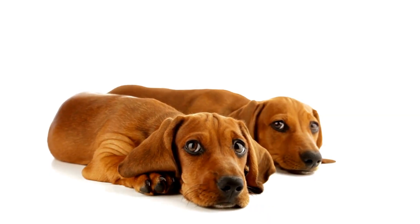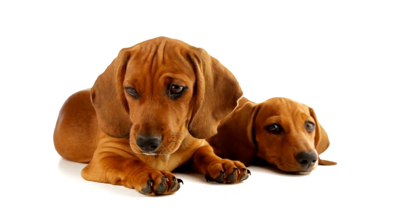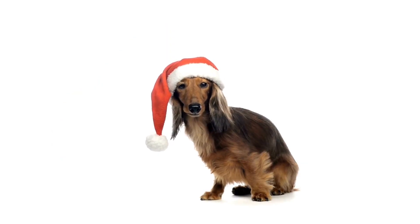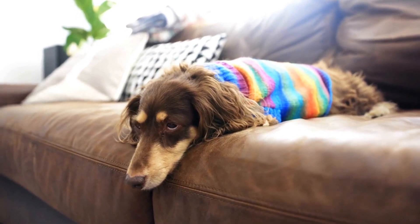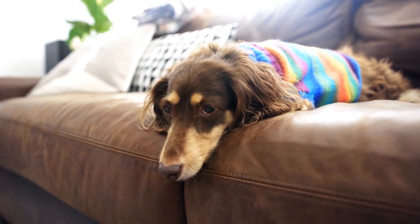In conclusion, wiener water polo is a unique and delightful sport that showcases the agility and determination of the Dachshund breed. It has captured the hearts of many in Vienna and beyond, attracting crowds of spectators eager to witness these adorable canines in action. This quirky twist on the traditional sport has brought joy and laughter to people of all ages, reminding us that sometimes the most unexpected ideas can bring tremendous happiness.